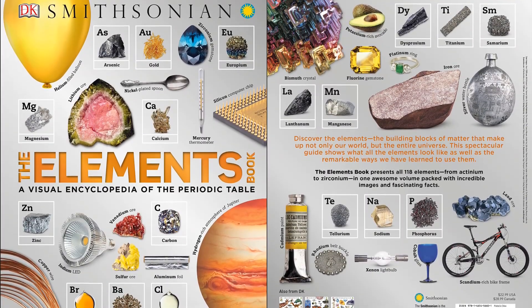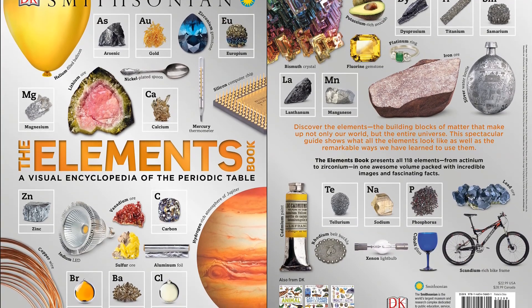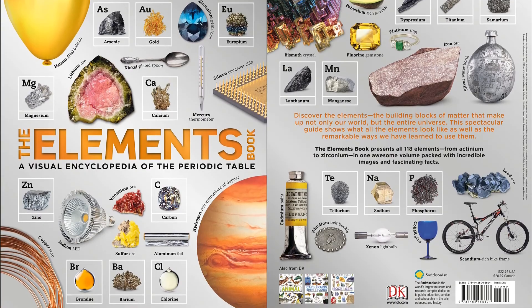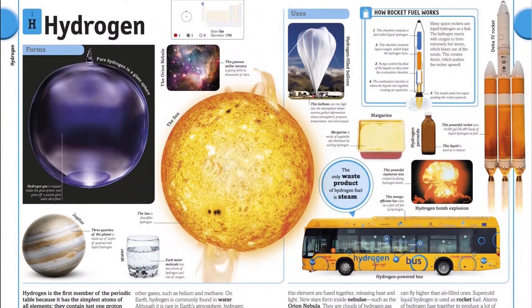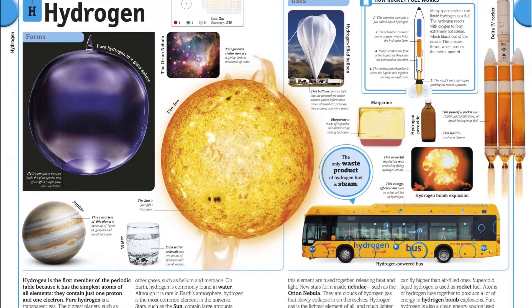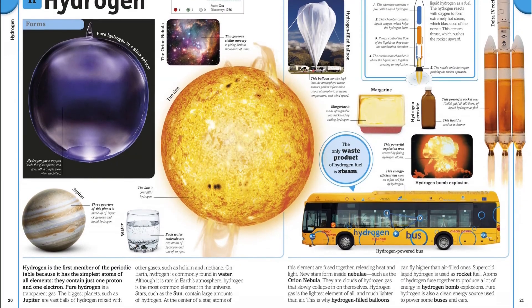Does your little chemist have questions about the stuff that everything is made of? This visual reference book covers each of the 118 elements and includes a glossy pull-out poster of the periodic table. This encyclopedia is a superb introduction to the subject of chemistry, written with kids ages 9 to 12 in mind, using easy to understand language and straightforward fun facts.